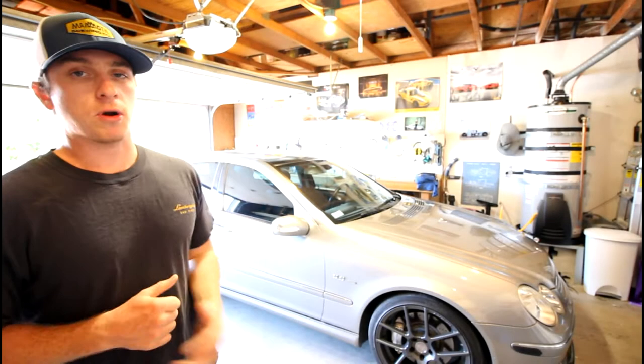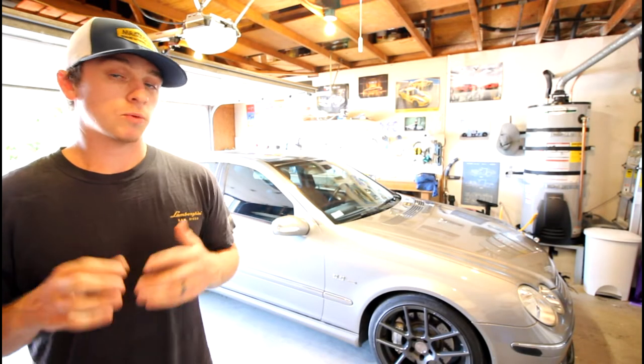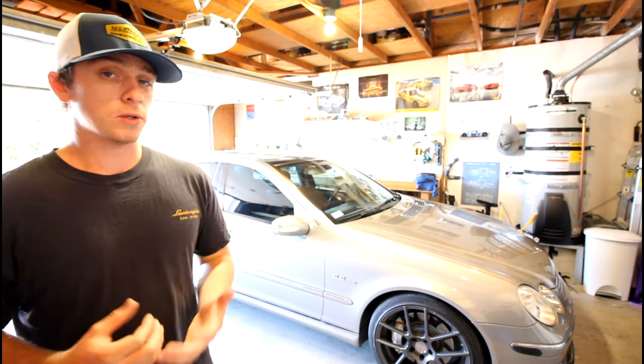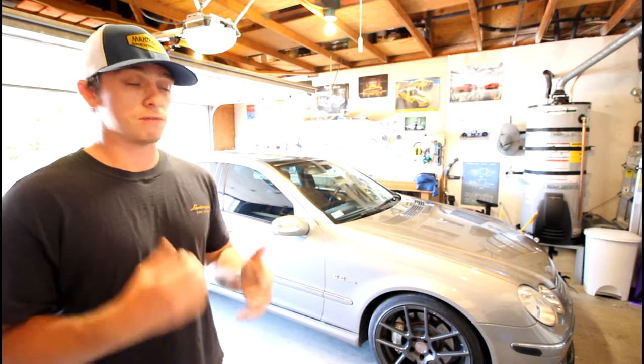One of the most common questions I get regarding the C55, right alongside what my list of modifications are, is what has been my overall reliability and ownership experience with having this car.